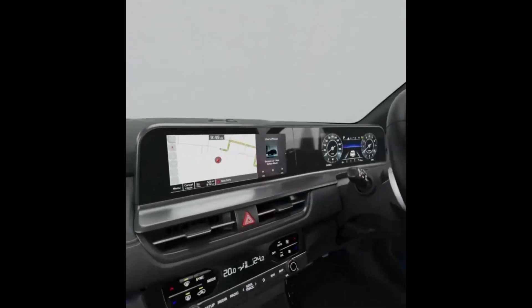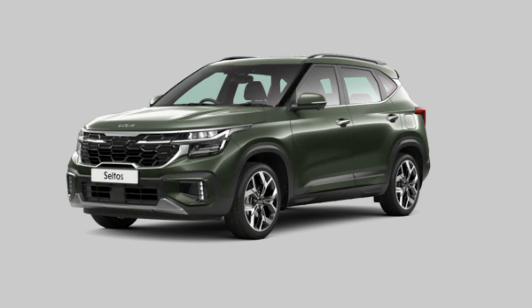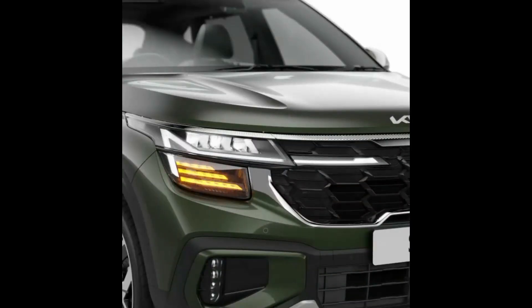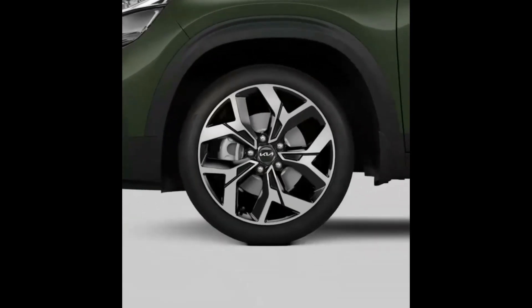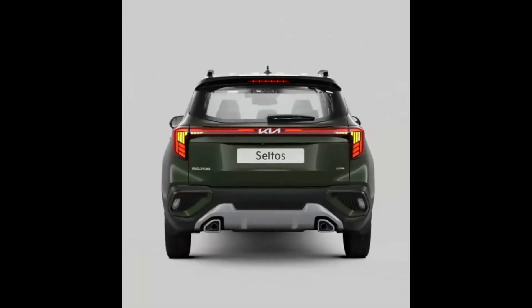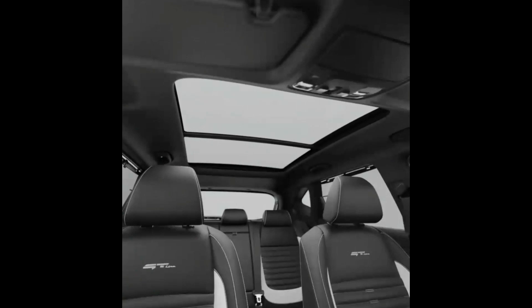The DRLs are now slightly different as they horizontally stretch from the grille to the edge of the headlamps and end in a vertical design. The tail lamps have also been redesigned and get a slim LED light bar with a centrally embedded Kia logo that stretches across the width of the vehicle. The connected light bar design makes the 2023 Seltos look modern.